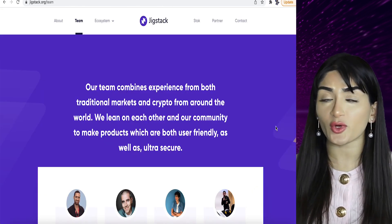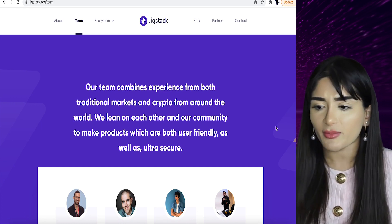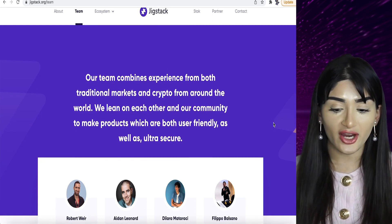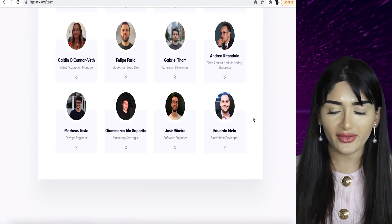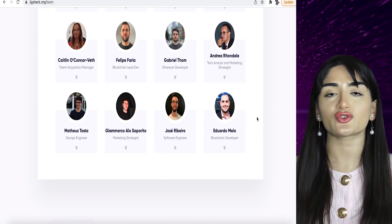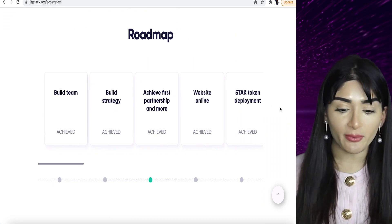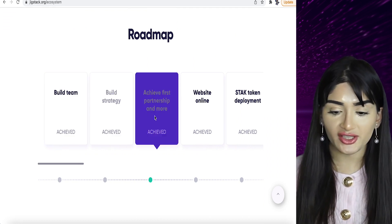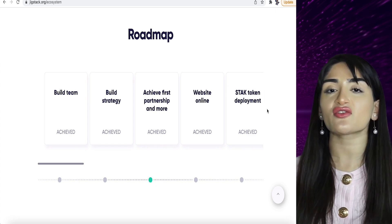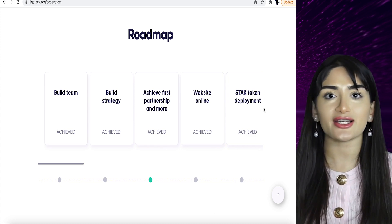This is a serious crypto project — one with utility. There are so many projects out there where you don't even have the developer team doxxed. Look at this entire team — there is a face, there is a role. It's a ridiculously impressive team of professionals, super experienced in the crypto industry. They have achieved pretty much everything in their roadmap: they've built their team, their strategy, their partnerships, their website, their Stack token deployment — everything is there. This is a full-fledged functioning product with new dApps coming, like Zanta coming soon.